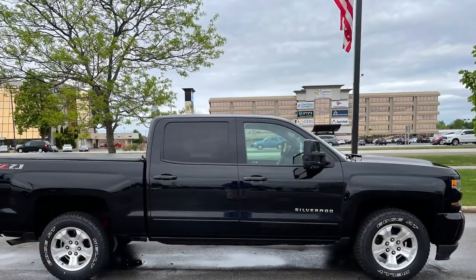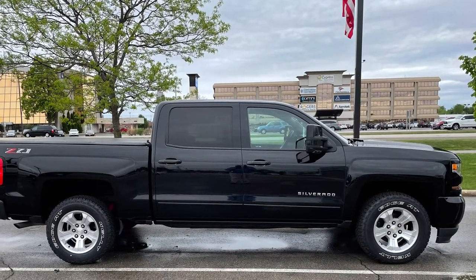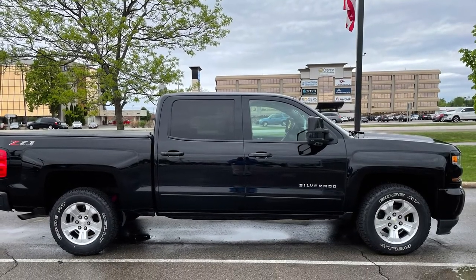If you're a Chevy guy or gal, this 2018 Silverado has room for your gear, your family, and can still tow about 3 tons worth of your toys.